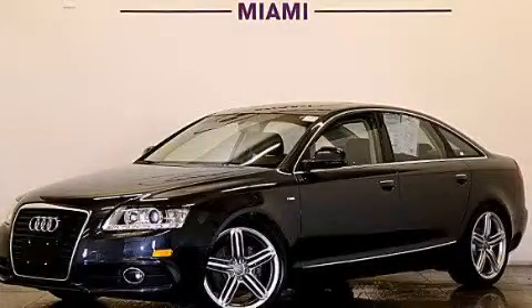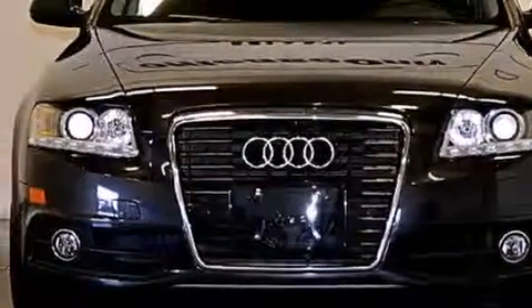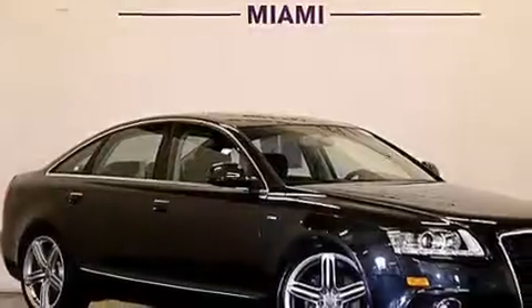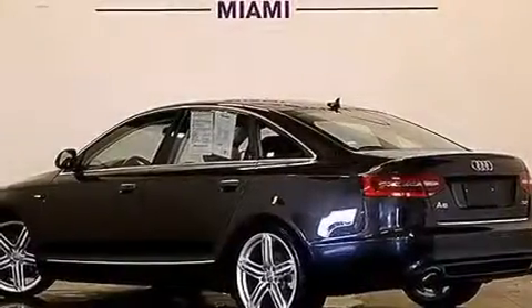This is a 2011 Audi A6, a luxurious package designed with the finest elements in mind. It features a 3.2-liter six-cylinder engine and automatic transmission. Plus, having just come off lease, this Audi is in like-new condition.